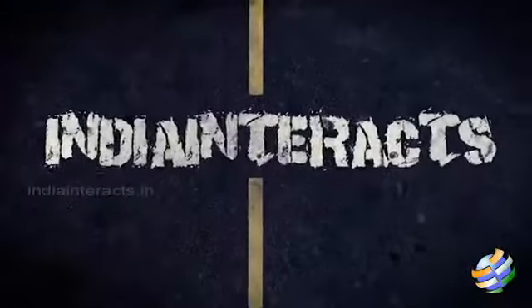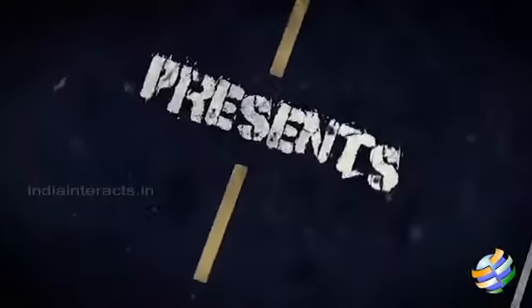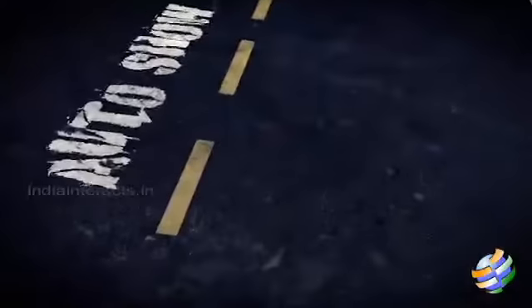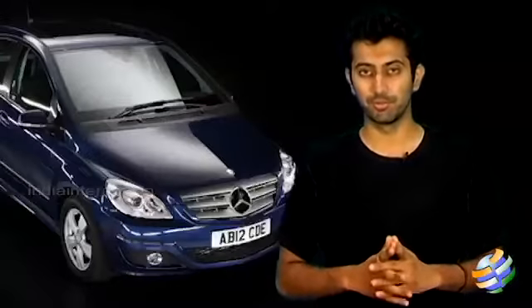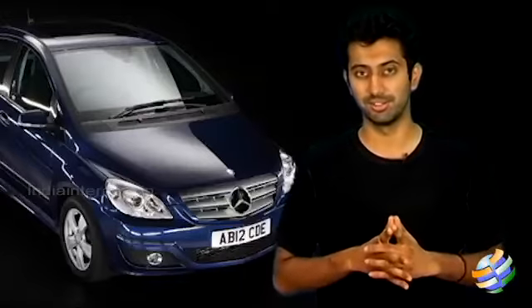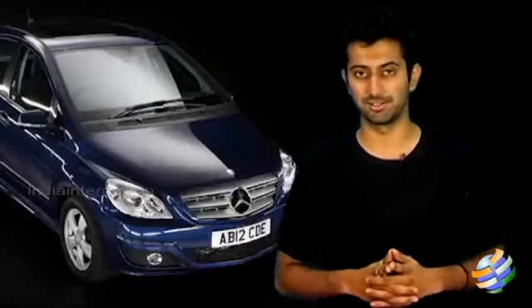Hey guys, welcome back to AutoWorld. On AutoWorld, we are going to review one of the latest and most anticipated cars coming out in mid-August, and I am talking about the Mercedes B-Class.